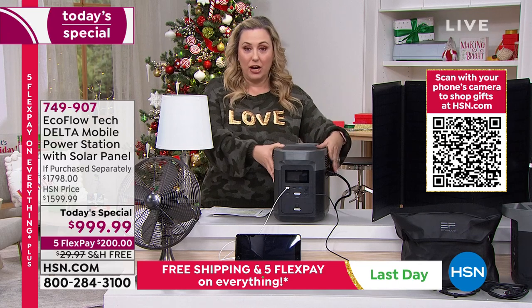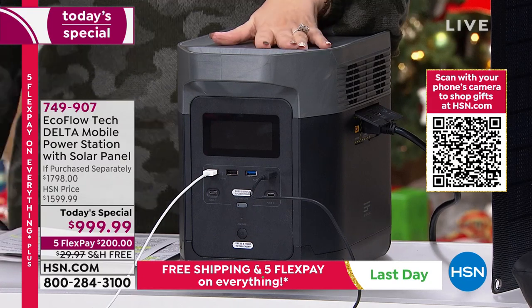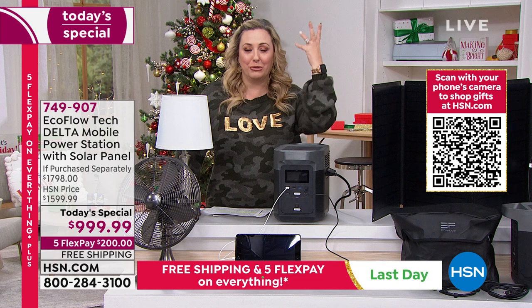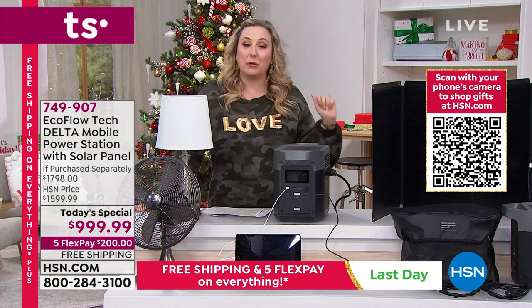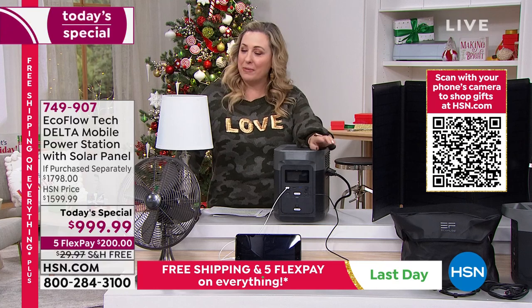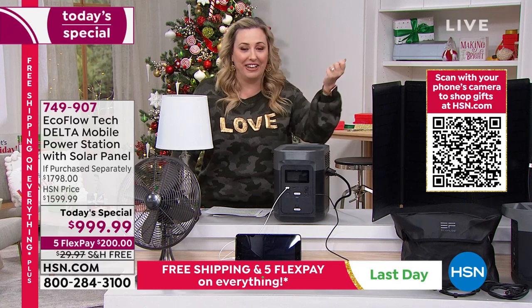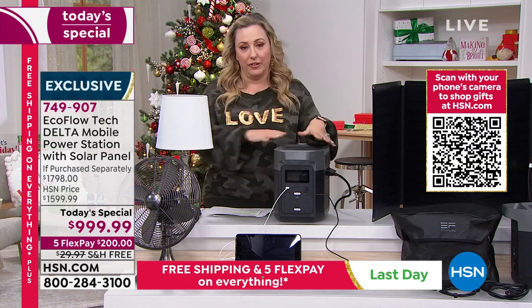Pop it into the garage and plug in your air compressor and all those tools. Someone who works offsite building a home where there's no power yet — typically they'd use a gas generator — this might be perfect for them. They can use their power drills, recharge their battery power drills, their circular saws, all their tools.